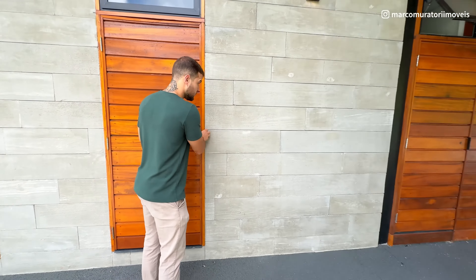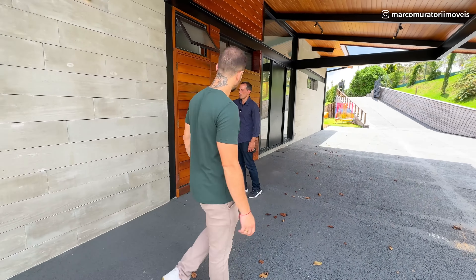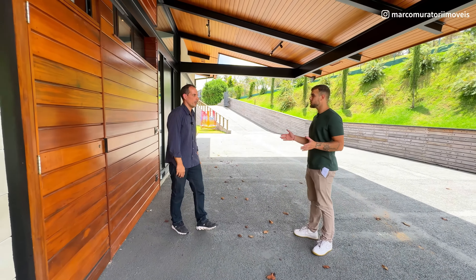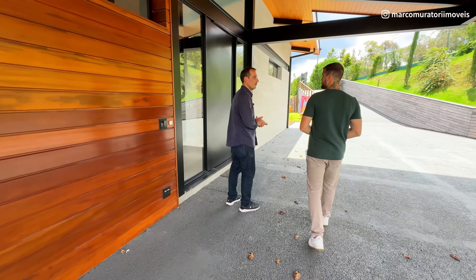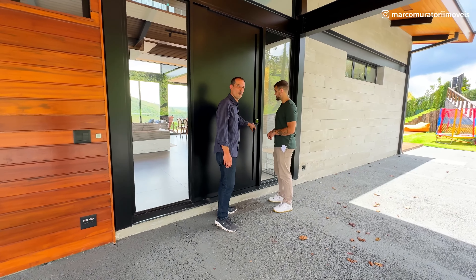Aqui nós temos um banheirinho de serviço que ele também pensou — o pessoal está no jardim fazendo algum trabalho, tem um banheiro aqui para poder usar. Vamos mostrar o interior agora — estou ansioso para mostrar para vocês. Vamos lá.